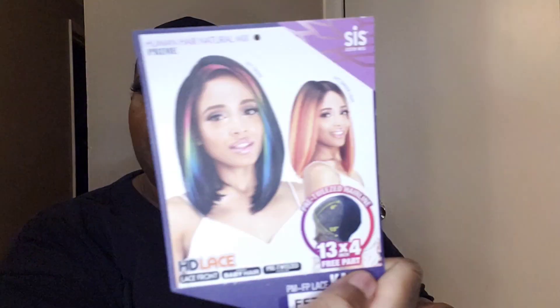Hello everyone, it's Sheba from Sheba and the Big Guy. Today we are trying this human hair natural mix Sis Sisters wig — it's the FFT Tiedye. It's HD lace, lace front, baby hairs, pre-tweezed, and it's a 13x4 free part. Here's the lace and all that parting space. It has two combs in the front, one in the back, adjustable straps, and a lot of baby hair.